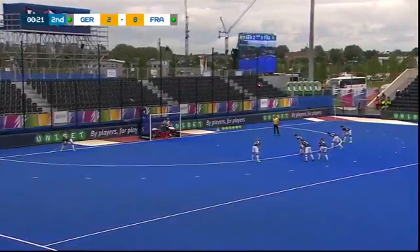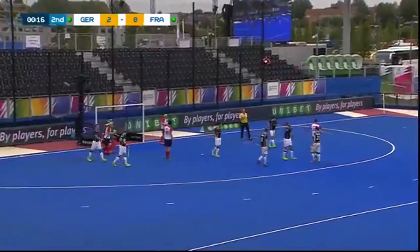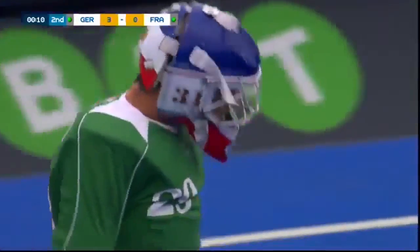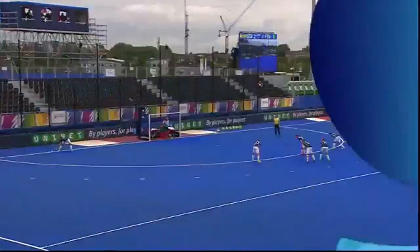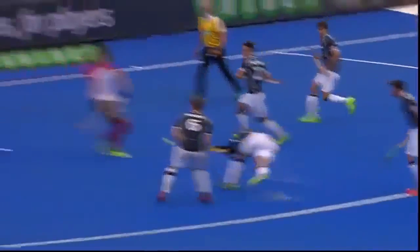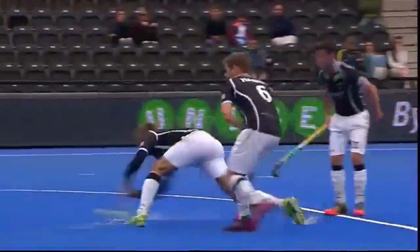Chances going straight over the baseline. Out it comes, Furst takes the shot — oh my goodness, there was a vapour trail behind that one, and Germany have got a third goal. Moritz Furst the goalscorer. Well, first he did this in the warm-up — out to the top, rips round his body, shapes to the goalkeeper's left, pulls it back round, uses the hook of the stick.